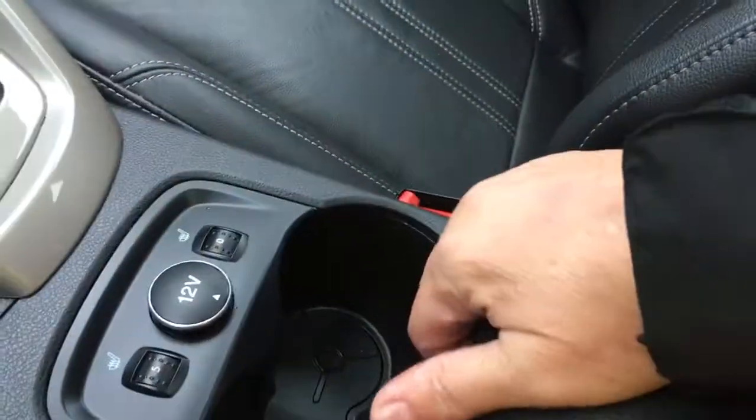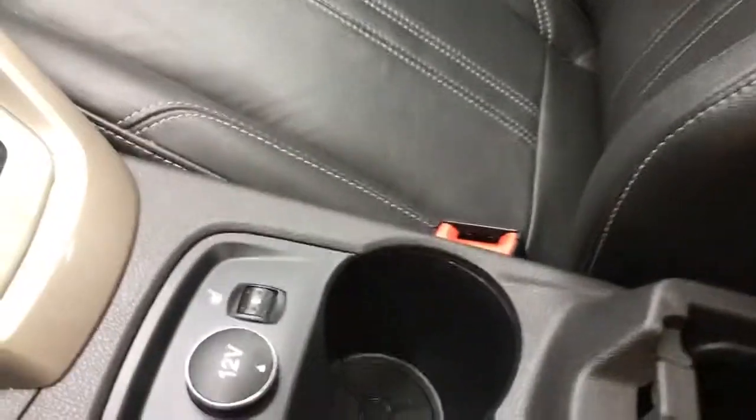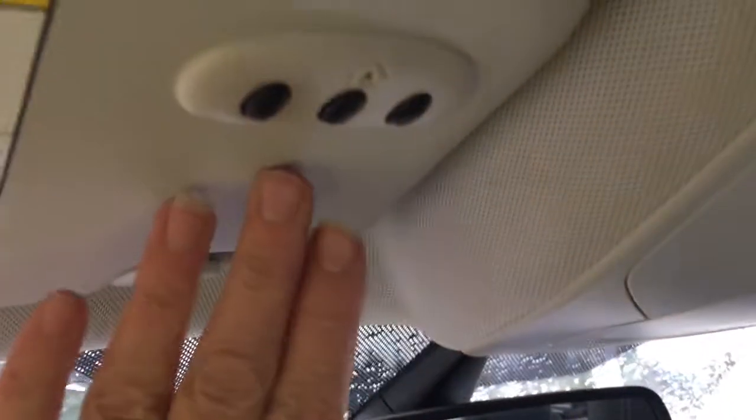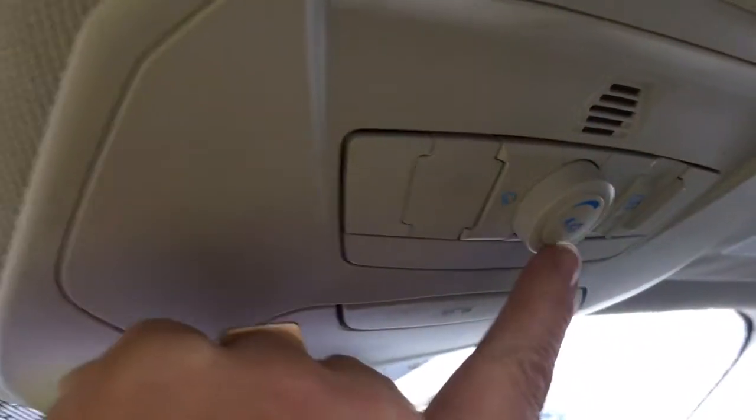Your armrest opens up and inside you've got lots of storage, as well as SD card, USB, and AV line in. Off to the side is your glove compartment and up above is an auto-dimming rear view mirror. You have a universal garage door opener, sunglass holder, and a sunroof that tilts and slides. There's your ambient lighting, and you'll see that in your cup holders — there'll be a little bit of a light there.